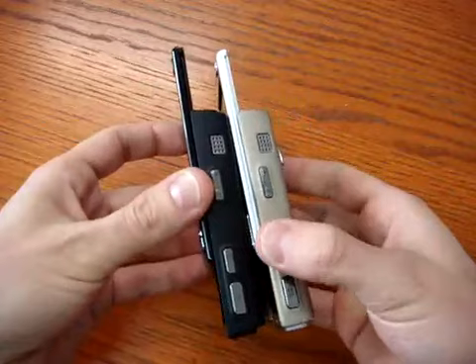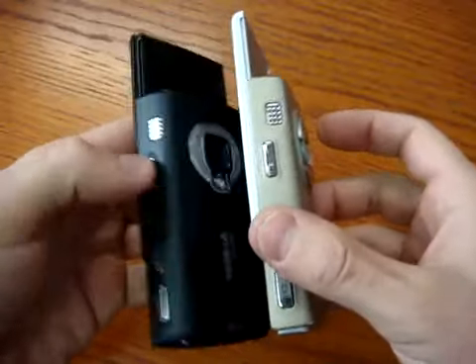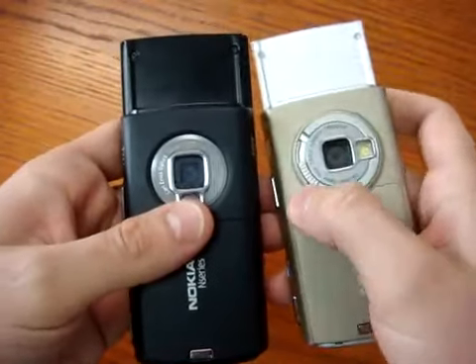The dimensions have also changed. The new N95 is a bit fatter. The camera inside is the same, but there is no longer a cover or lens protection.